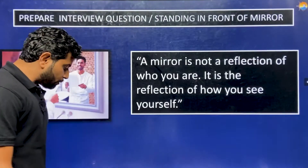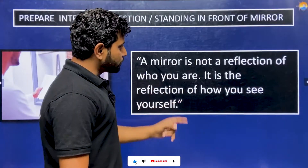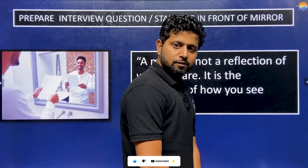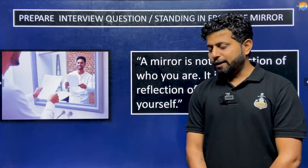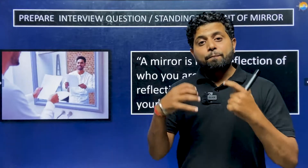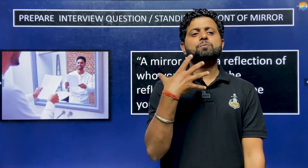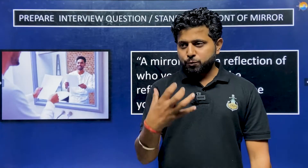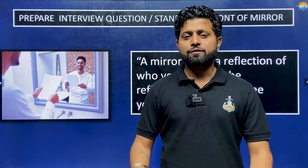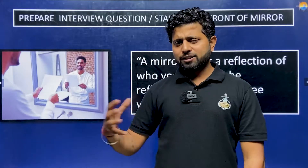Next, prepare interview questions by standing in front of a mirror. A mirror is not a reflection of who you are — it is a reflection of how you see yourself. Prepare both technical and non-technical questions, write the answers, stand in front of a mirror, speak out loudly, put a camera aside, and then watch the video of how you are speaking.